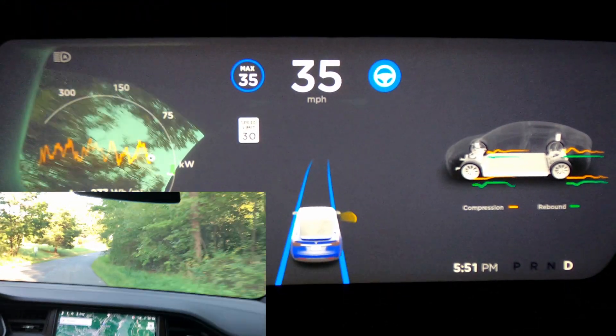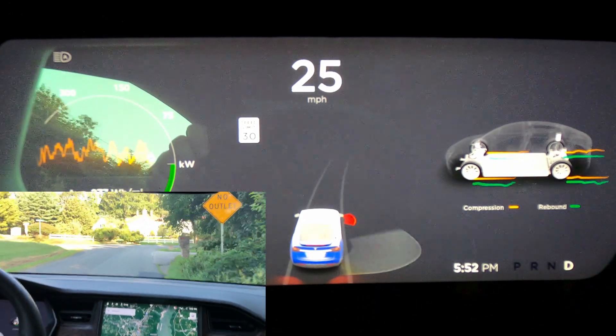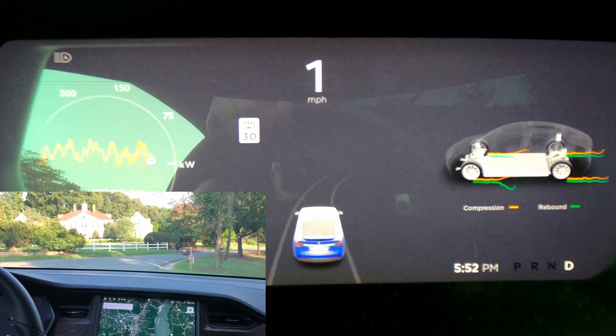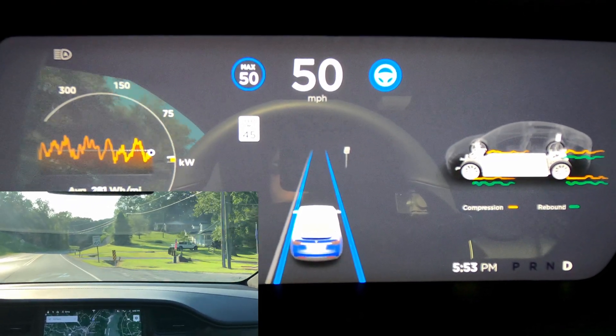I transitioned to no lines with no problem. I was about to turn around coming up on this corner, and luckily I was going slow because there was a car driving on the wrong side of the road.